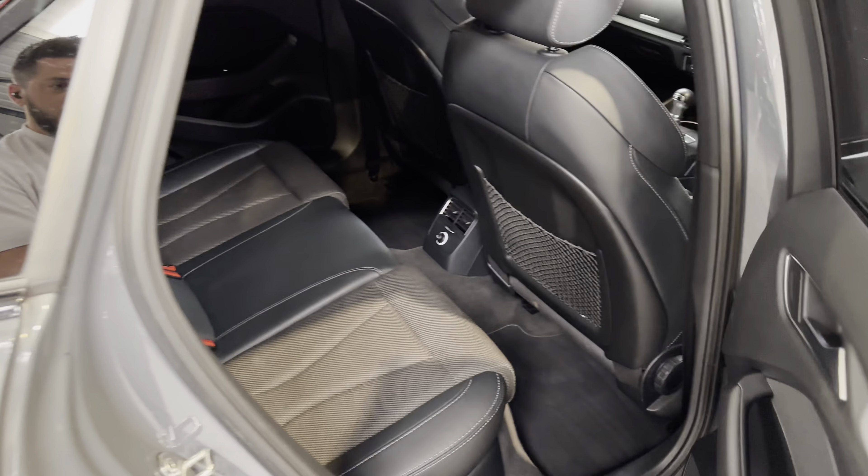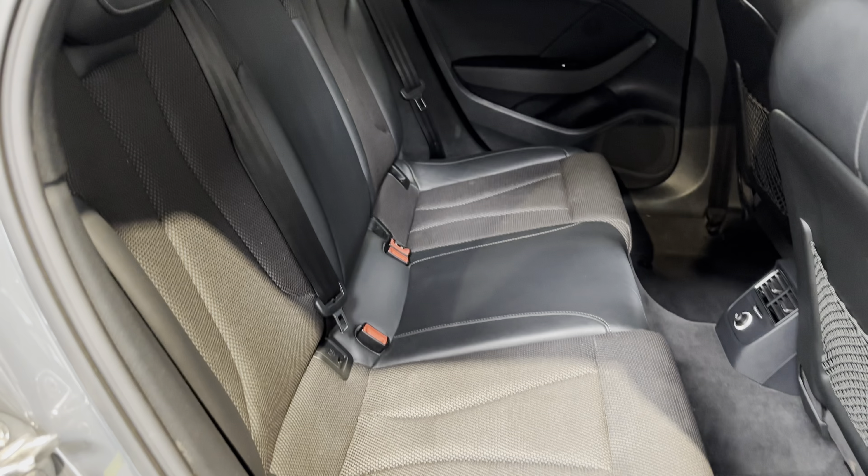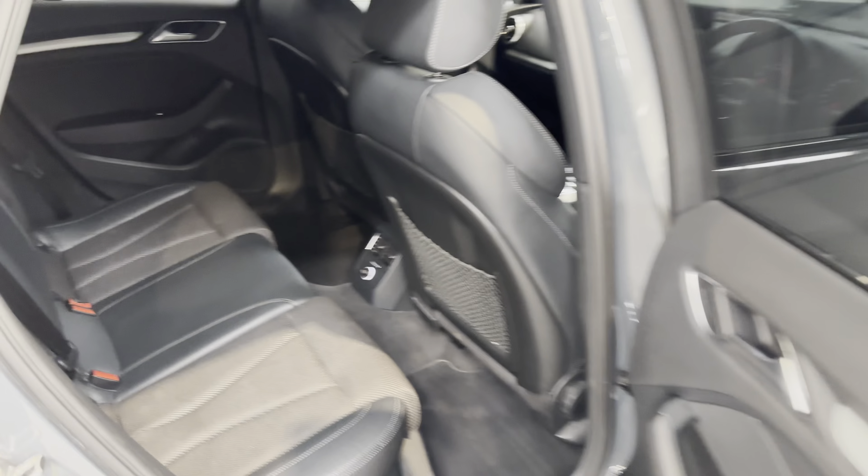Moving on into the interior. It's finished with black leather and cloth inserts in there as well.